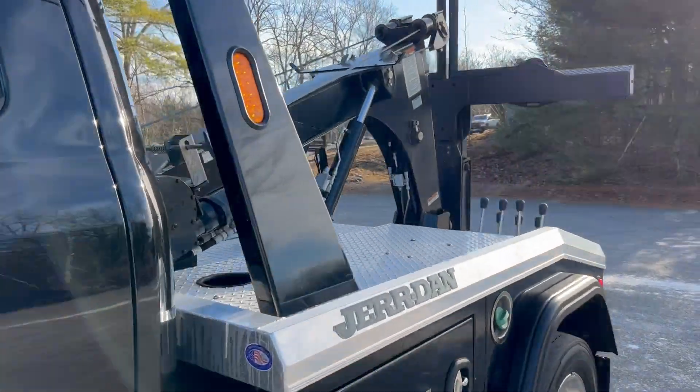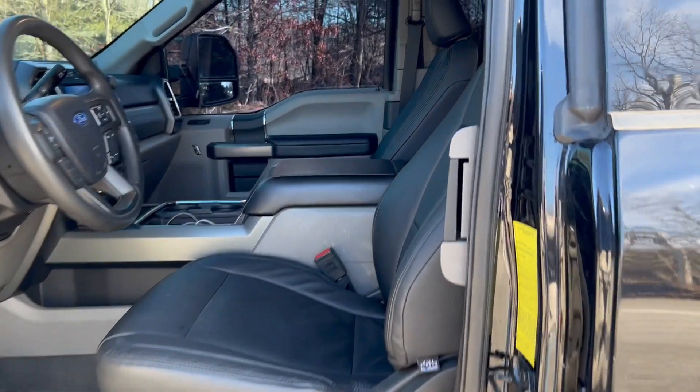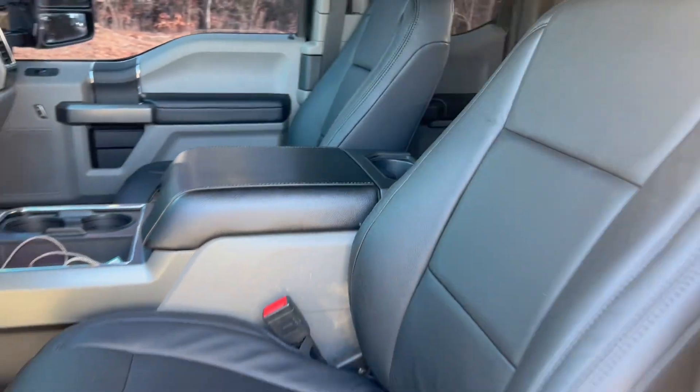If you're looking for a twin line wrecker, look no further. Absolutely beautiful truck. Give us a call guys.